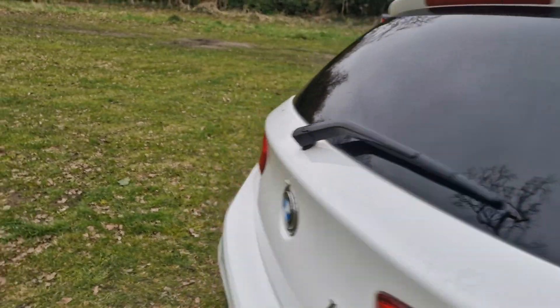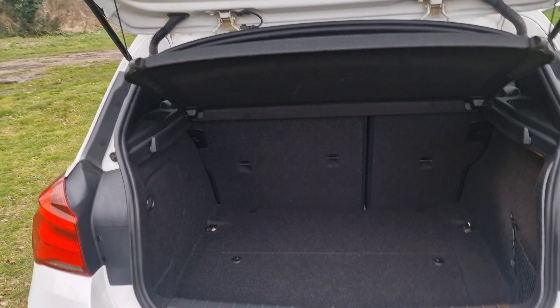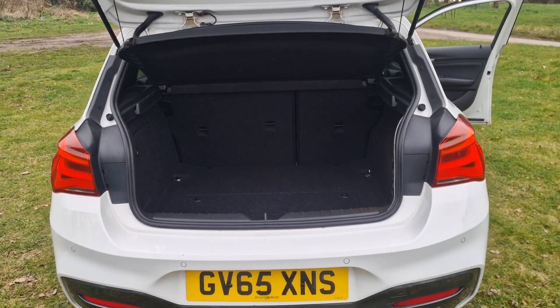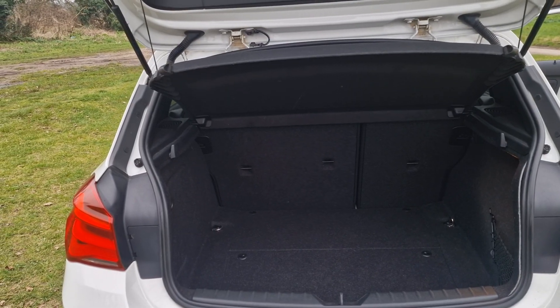And then we'll just show you in the boot. Nice size boot there. But if you do need more room, the parcel shelf comes out and the rear seats fold down as well.